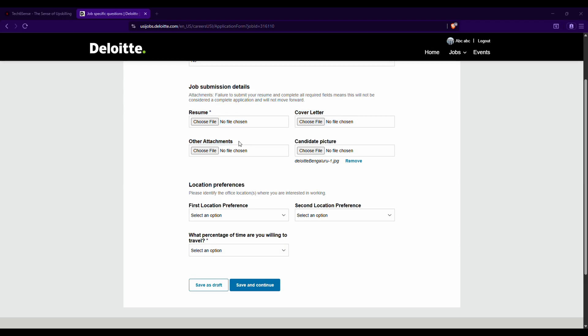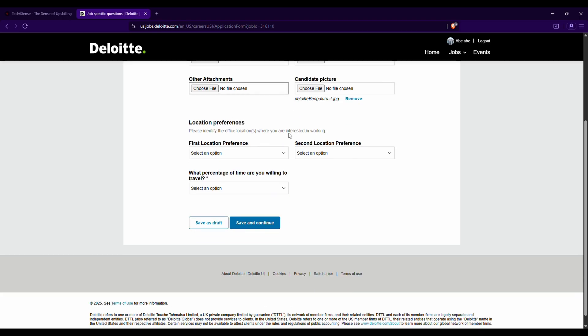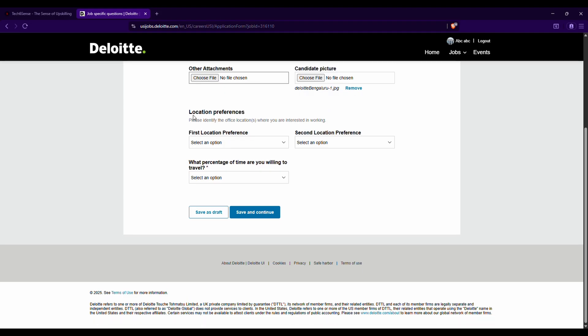Under 'Other Attachments,' upload any global certifications you have — such as SAP, AWS, GCP, or cybersecurity certifications. If you have achievements like hackathon or hackfest participation with valid certifications that showcase your technical skills, upload those here as well. Your candidate photo that was uploaded earlier should already be visible; if you need to change it, click 'Remove.'